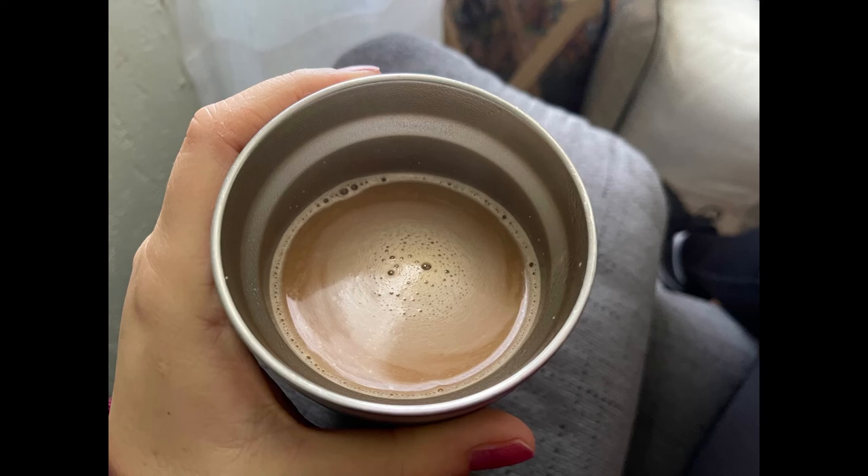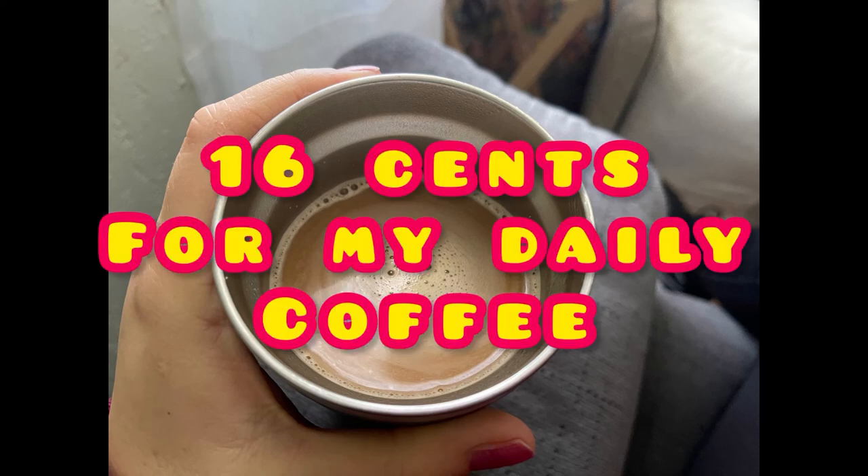So what this coffee is costing me daily is about 16 cents, which is not that bad.